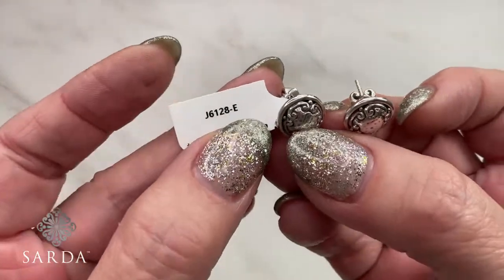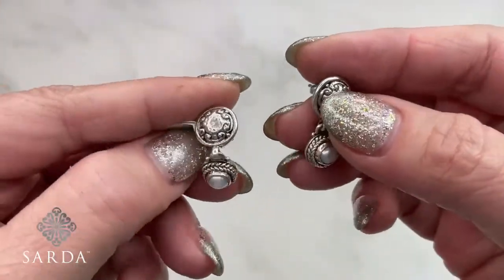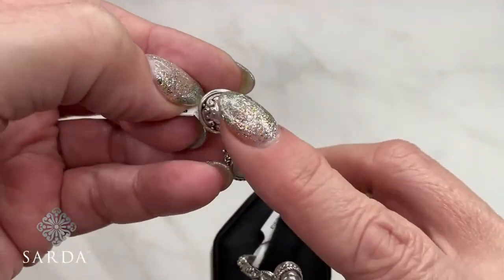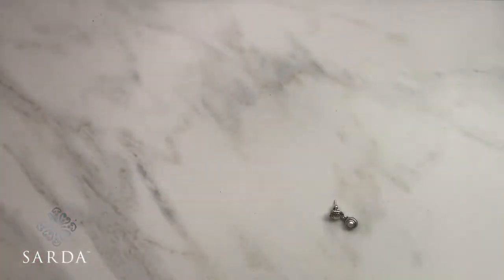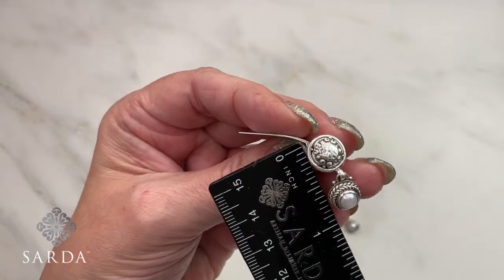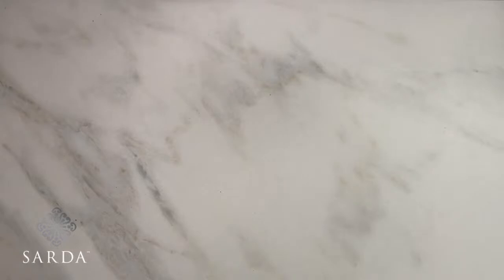These next ones are cute as a button — really cute. Earring 6128 with freshwater pearls. The butterfly detail with frangipani is classic on a small piece like this — perfect petite styling. I might need to do some bracelets to go with it. Very contemporary.